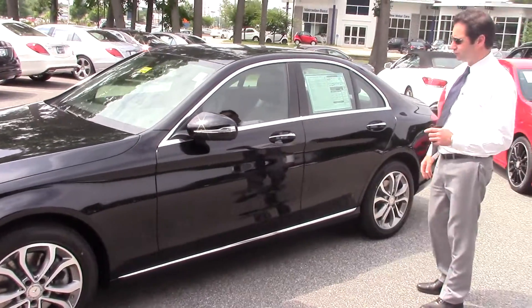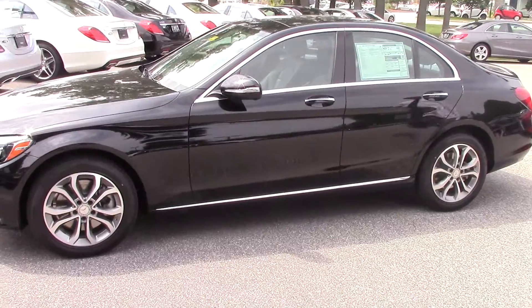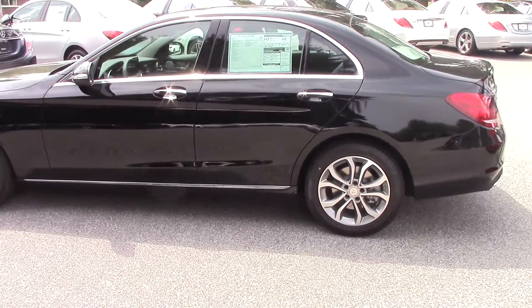So what we will do, we will do a quick walk around the vehicle. And again, so many different improvements compared to your C300.